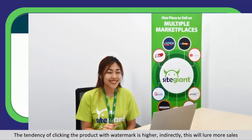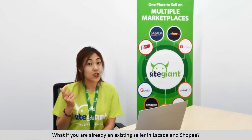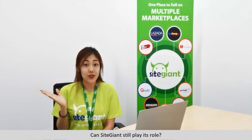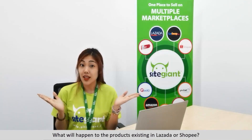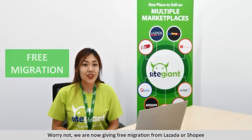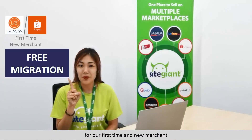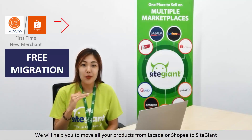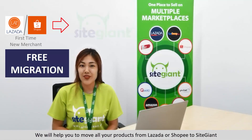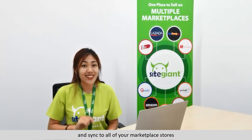What if you are already an existing seller on Lazada or Shopee? Can SiteGiant still play its role? We are now offering free migration from Lazada or Shopee for first-time and new users. We will help you move all your products from Lazada or Shopee to SiteGiant. In future, any amendments and updates can be done in SiteGiant and synced to all of your marketplace stores.